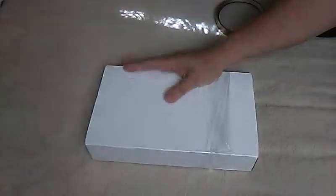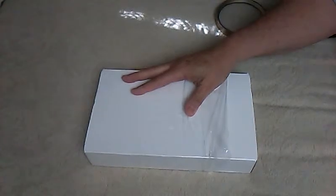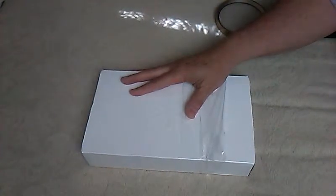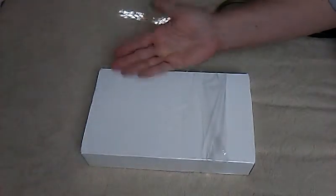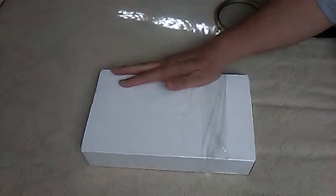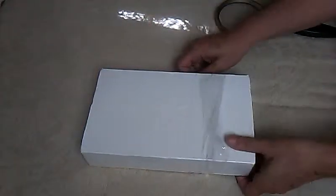Hi YouTubers, EclecticLil here. Well I finally received my Walmart Beauty Box. This is supposed to be the spring one and this is June, so these are only five dollars. It comes four times a year and I'm gonna open it for the first time and show you what's inside.